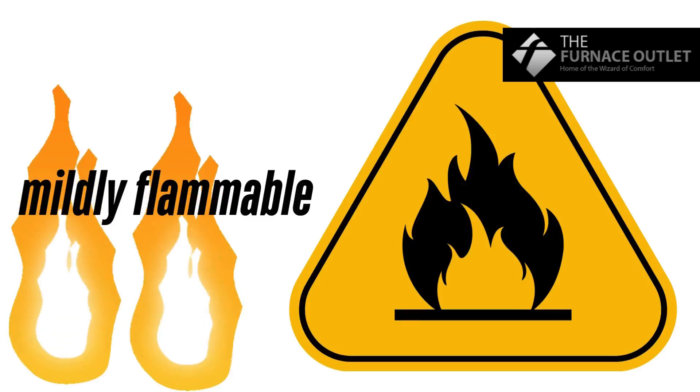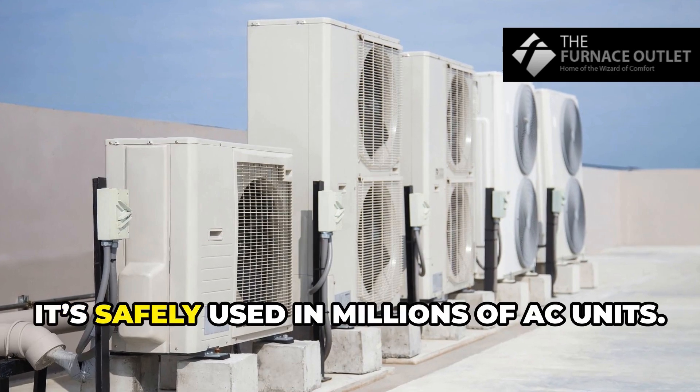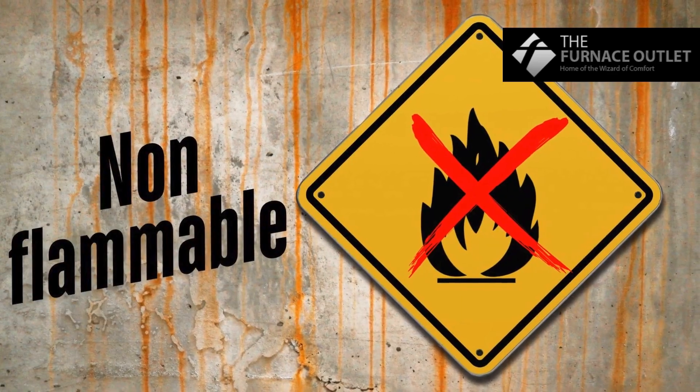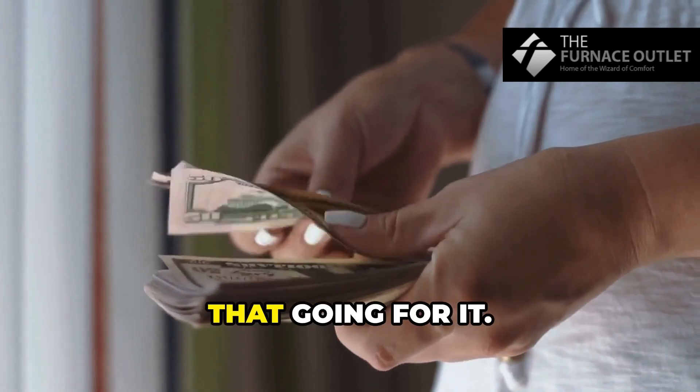Now safety. R32 is mildly flammable, but don't worry — it's safely used in millions of AC units. R410A is non-flammable, so it's got that going for it.